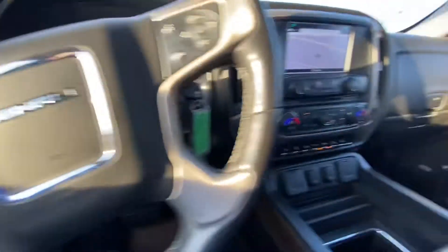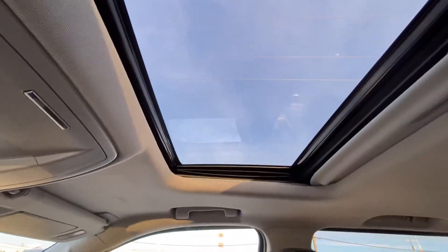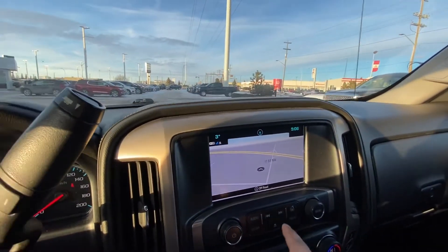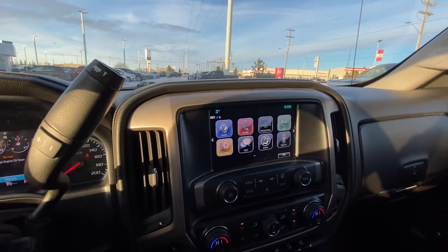The front seats are heated and cooled. You also get a wireless phone charger, sunroof, power rear window, built-in navigation, and projection of your phone so you can use Apple CarPlay, Android Auto, and satellite radio.